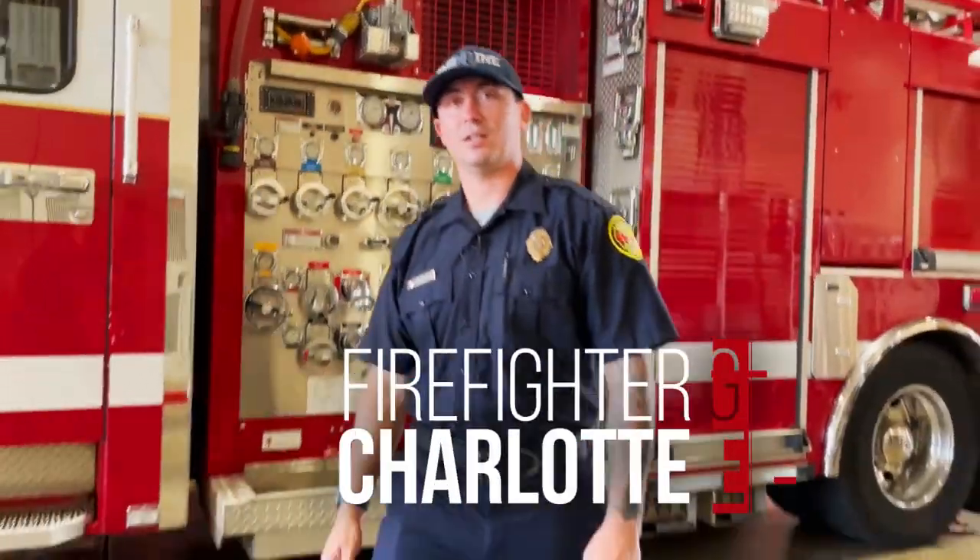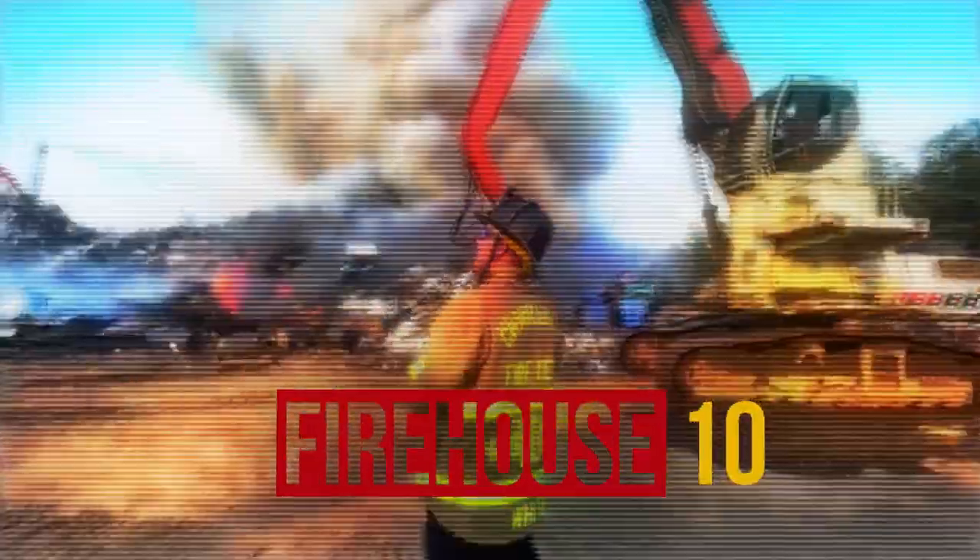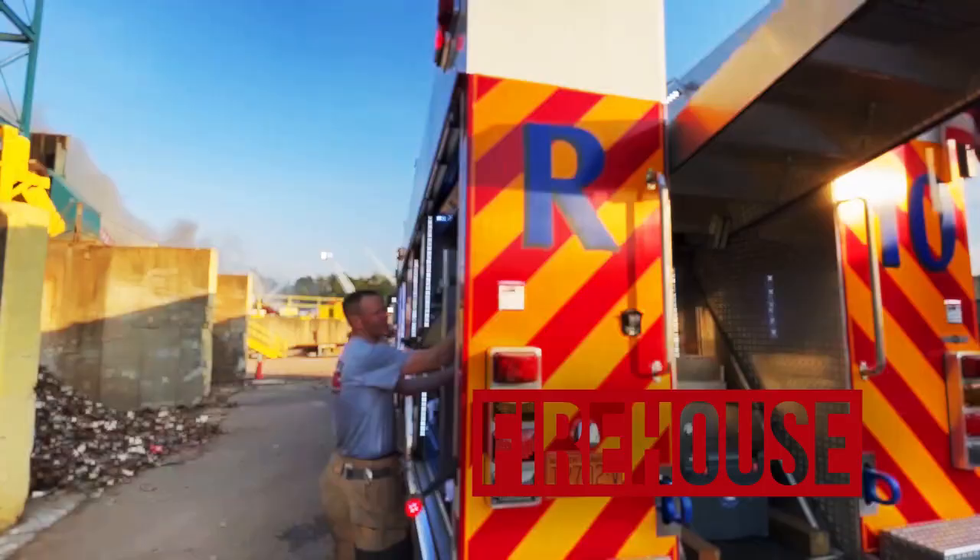I'm Firefighter King. I ride Engine 10 at The Rock, and I'm proud to be a Charlotte firefighter. Rescue 10, Engine 10 — Industrial Site Fire on Echo.